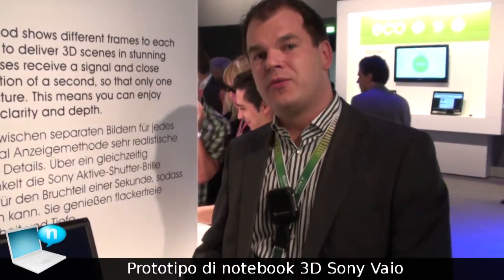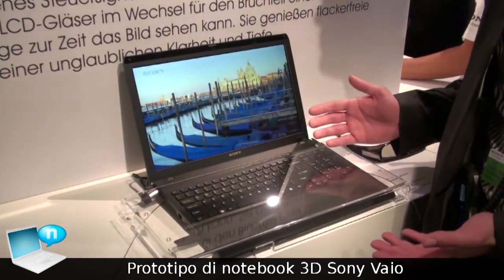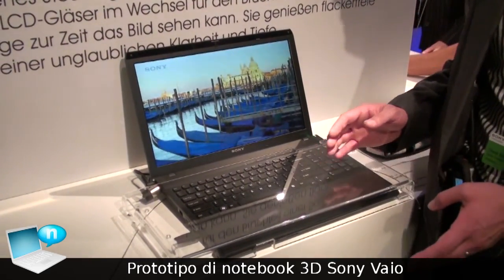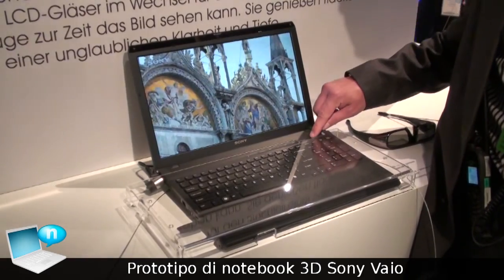Welcome to IFA 2010. What we're showing here is the first Bio 3D prototype, which allows you to enjoy any video content upconverted from 2D to 3D just by pushing this button.